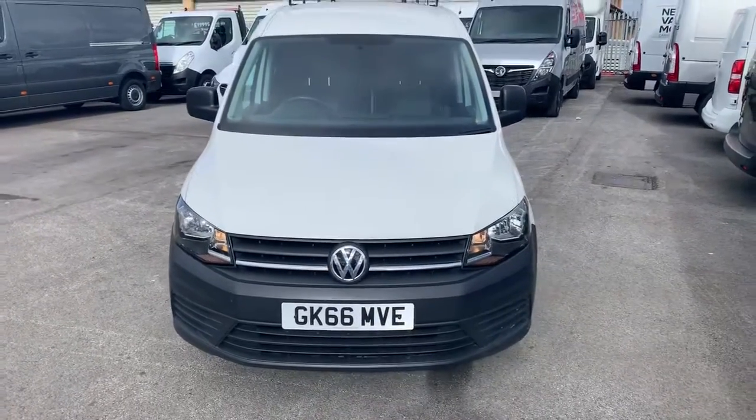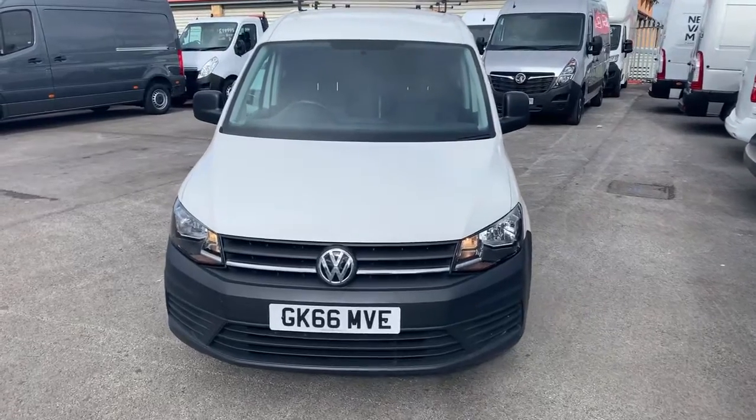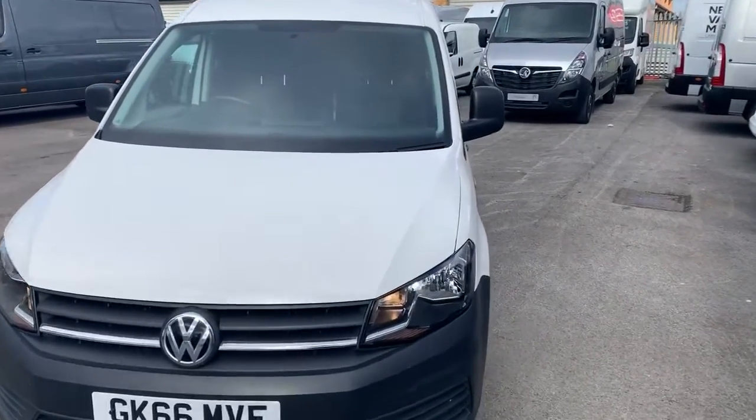Hi guys, welcome to today's video. We are at Pentagon's commercial site in Middleton and today's vehicle is this Volkswagen Caddy. We'll have a walk around highlights and features and do the same then on the inside.